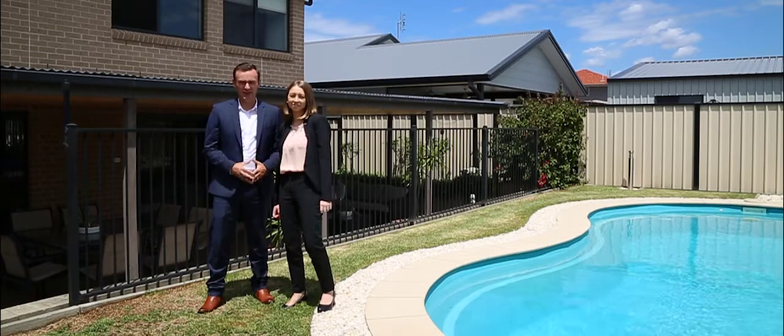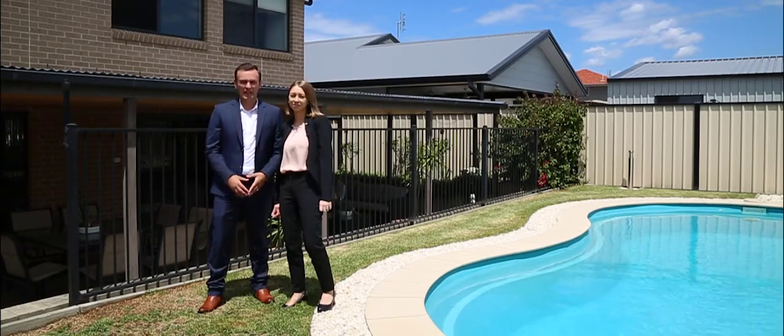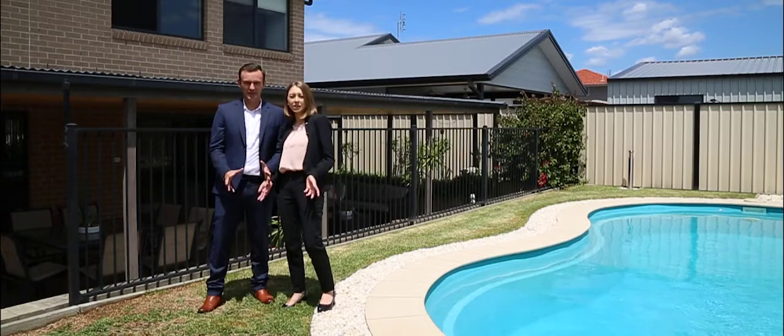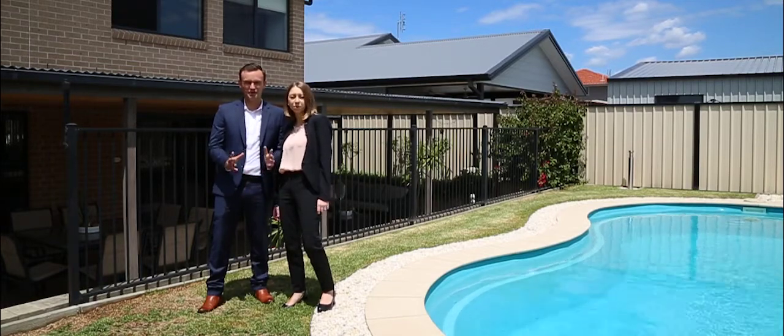We look forward to seeing you at the next Open for Inspection. If you have any further questions, please don't hesitate to call. We're Team Salter and we look forward to helping you move.